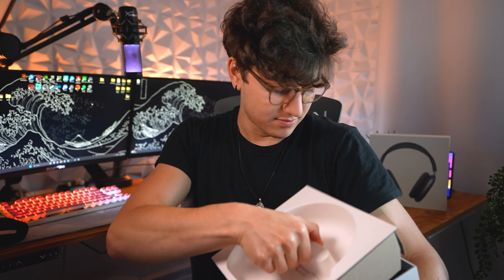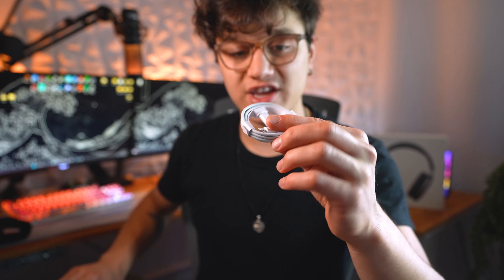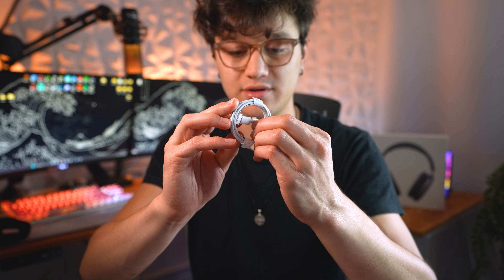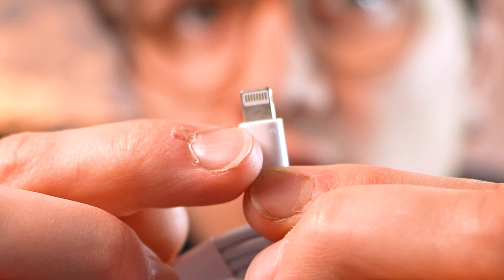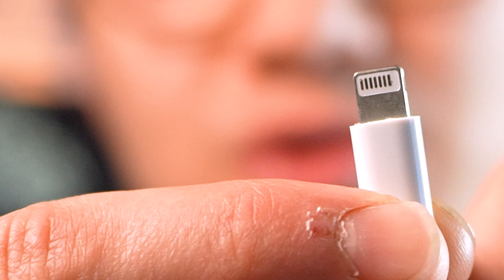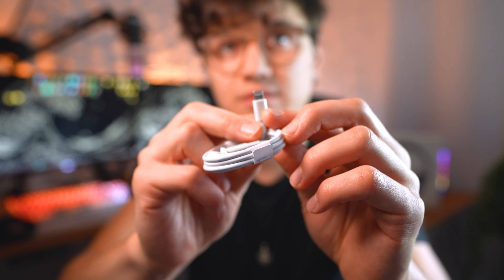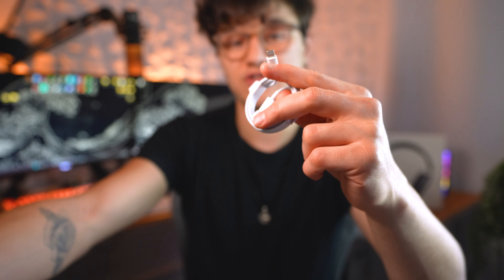Another huge giveaway — look at this lightning cable it came with. If you look at the metal connections on one side they're all there, but on the other side it's literally missing one. That is another red flag — wherever these are being made, there are quality control issues.